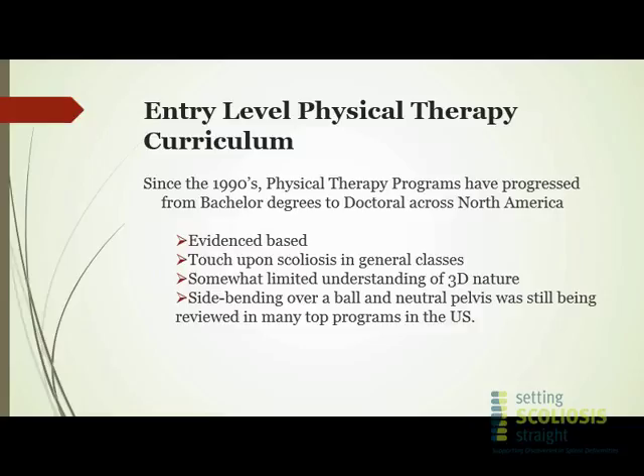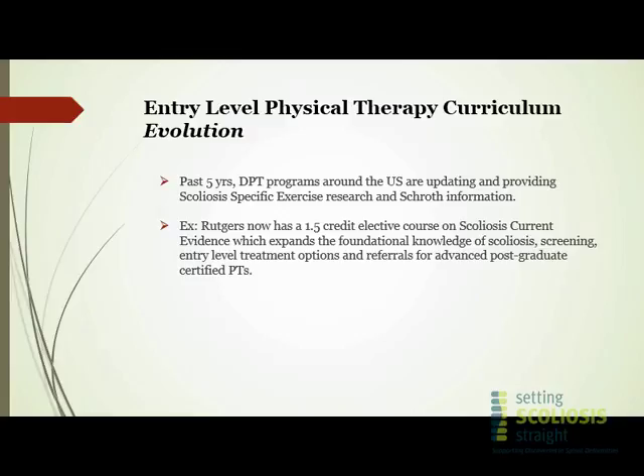As a couple of the other speakers noted, you've been in this off-shifted position for a long time without even realizing it. This is all changing. In the past five years, there's a lot of research coming out that is different than what happened in the earlier years. The curriculums in physical therapy programs are now more doctoral-level programs, and they are pushing the evidence into it.